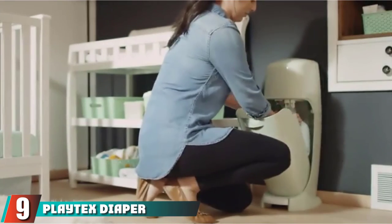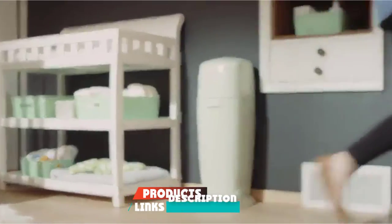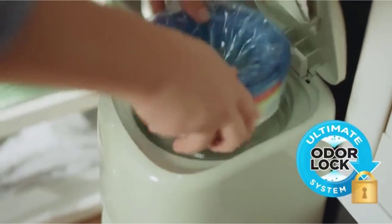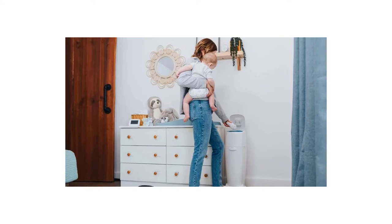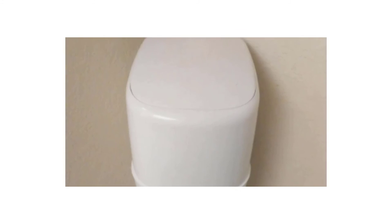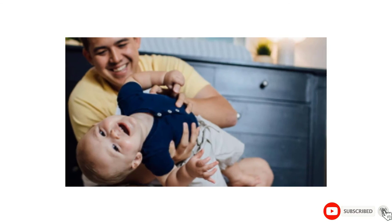Next at number nine, we have the Diaper Genie Complete. This classic diaper pail uses a clamping system and its own special bags to seal off each diaper individually into the trash. Since each diaper is contained, you won't get a rush of smelly air when you open the trash can or change the bag, which can happen with other models. Other pros include the full height — it's one of the tallest around — as well as built-in antimicrobial properties that inhibit bacterial growth. You do not have to compact the diaper through a squeezing mechanism.